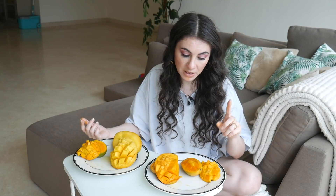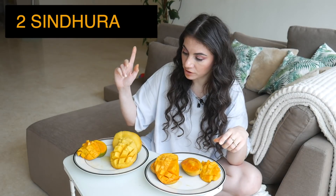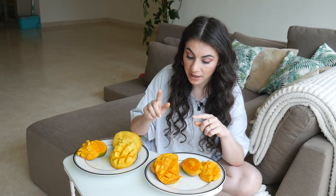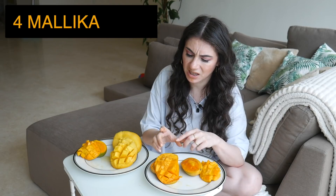So it would be Daszera number one, Sindhura number two, then definitely Imam Passant number three, and Malika number four. I am not a fan of that whole apple mix thing — it just doesn't work for me.